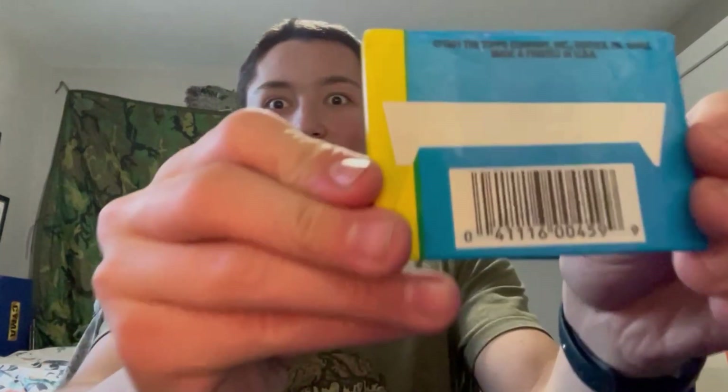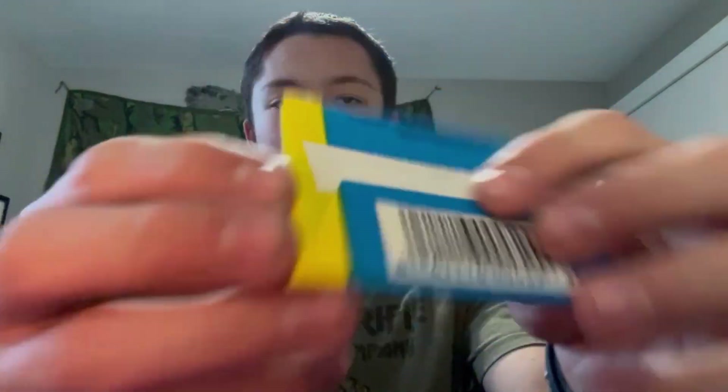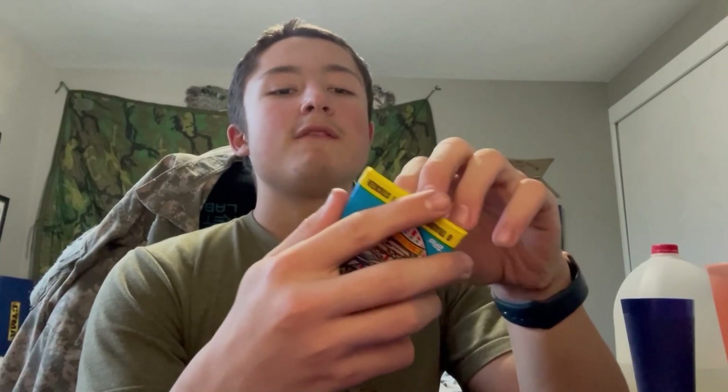What's up guys, today I'm gonna be unboxing the Desert Storm cards. It says we got eight trading cards and one sticker, and it's made by Topps. On the back it says 1991 The Topps Company Incorporated, Duryea, Pennsylvania 18642, made and printed in the USA. This is what it looks like — pretty sick.